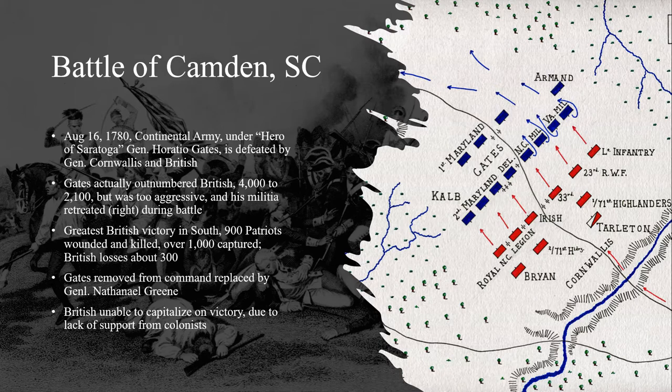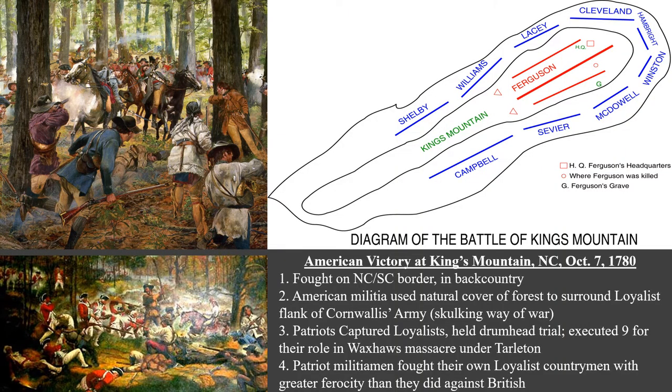Gates, the American commander, had taken a strategy that was too bold, and he did not play to the militias' strengths — they broke and ran under heavy fire from the smaller but more disciplined British line. Britain's victory at Camden opened up North Carolina for British invasion. Although Camden was a British triumph — the greatest victory that Britain saw in the South — their forces were unable to follow up on their success. North Carolina had a smaller Loyalist population than either South Carolina or Georgia, and Patriot strength increased the further northward the British marched.